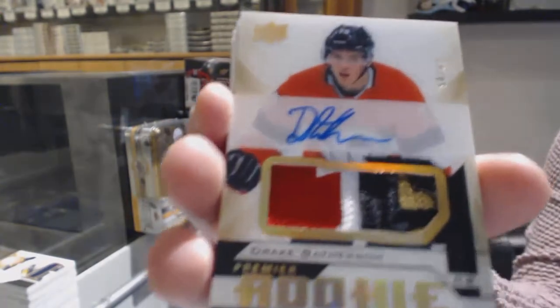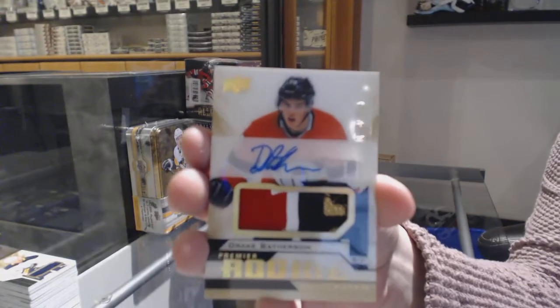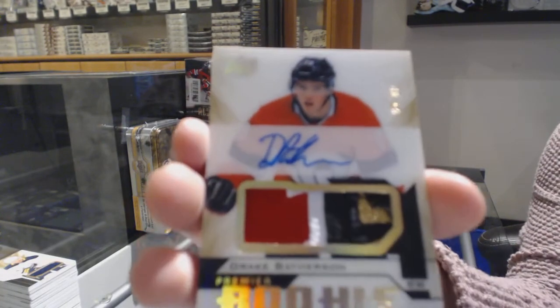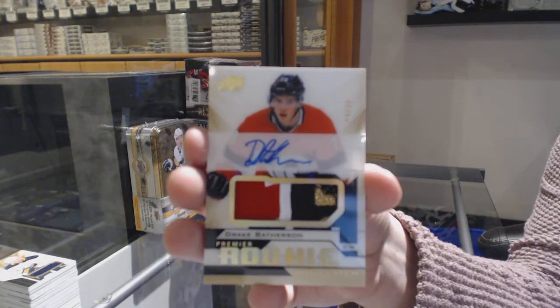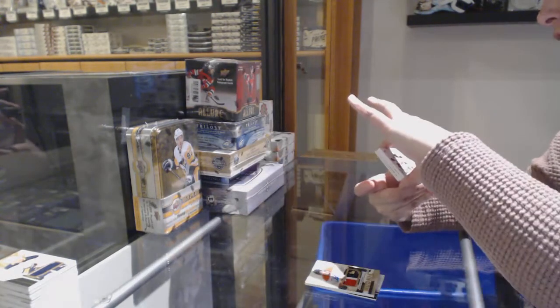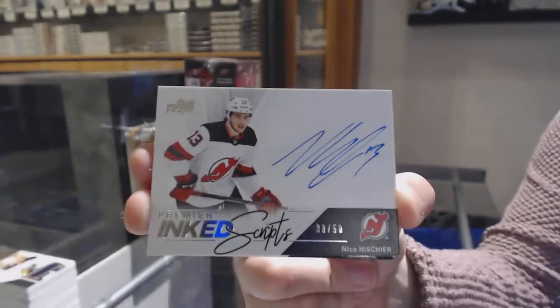I think Last Spot Mojo worked this break. Ottawa definitely delivered. We've got an Inkscript Auto, number 299, for the New Jersey Devils, Nico Heecher.